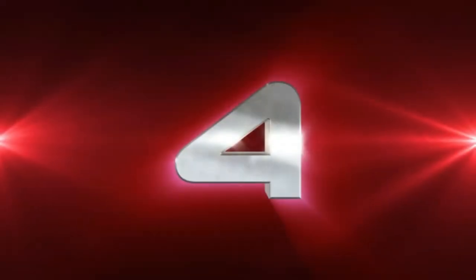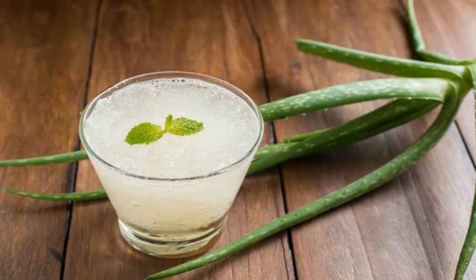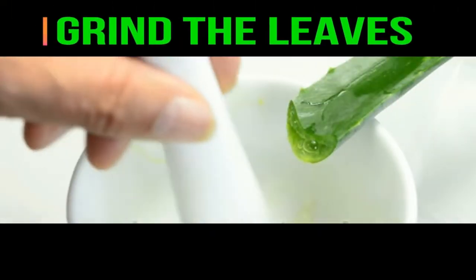Number four, try drinking aloe vera. Aloe vera juice is made by crushing or grinding the entire leaf of the aloe vera plant, followed by various steps to purify and filter the liquid.